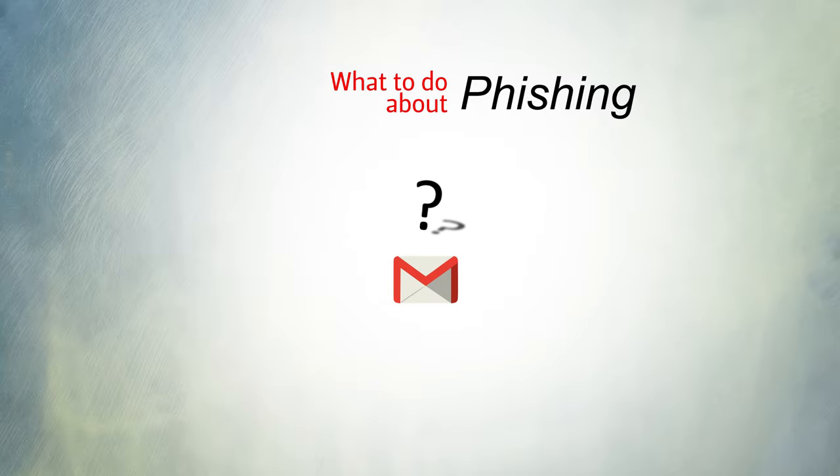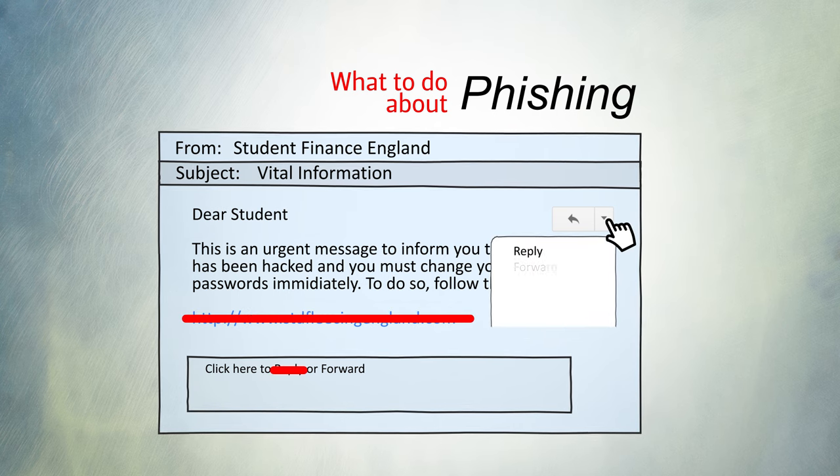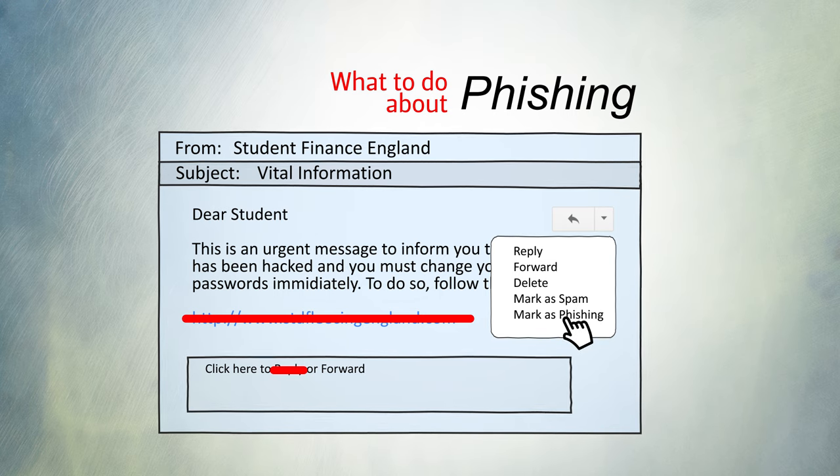If you suspect an email is a phishing scam, don't worry that you've opened the email, but don't reply and don't click any links. Mark the email as phishing or contact IT services for advice if you're unsure.